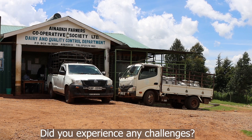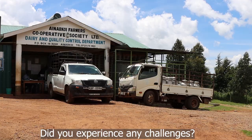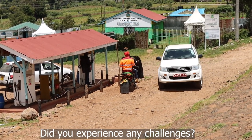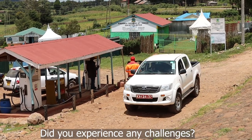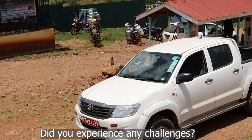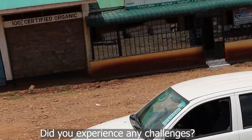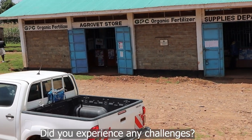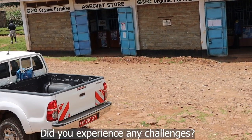We experienced some little challenges. For example, here in Ainakkoi, our catchment is so big and our farmers have very big farms, so the challenge is the cost of travel for the DFAs. Because visiting one farmer can cost you 200 shillings, and if you are visiting five farmers per day, that means you can spend up to 1000 shillings.